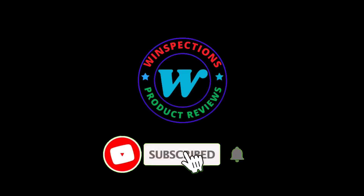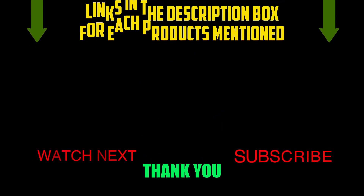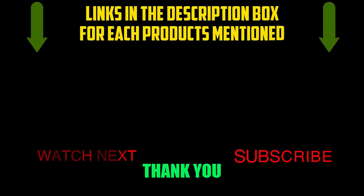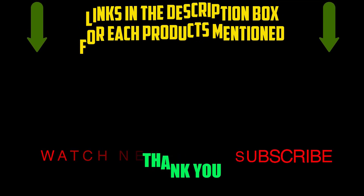Please like, comment, share, and subscribe, and hit the bell notification. That brings us to the end of our review and buyer's guide. Let us know in the comments what your favorite one is. If you want to know the product price, check out the description box. Thanks for watching.